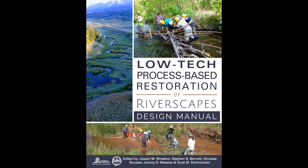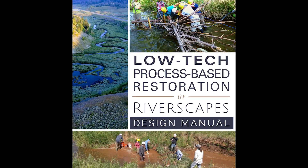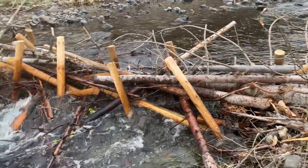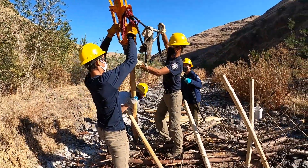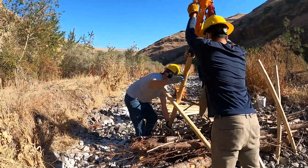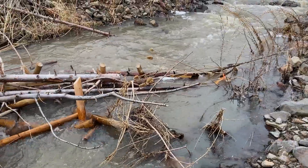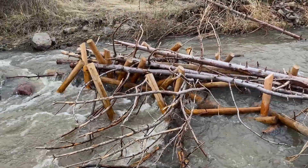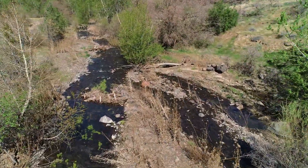Simple, hand-built strategies called Low-Tech Process-Based Restoration, or LTPBR, were developed to address a lack of habitat in Asotin County streams. These LTPBR strategies harness the power of the watershed by installing in-channel wooden structures that mimic natural log jams, which slow, shunt, or split the water flow in streams. By adding complexity to the channel, we help keep water in the floodplain longer and that enables the ecosystem to begin healing itself. In other words, we let the system do the work.